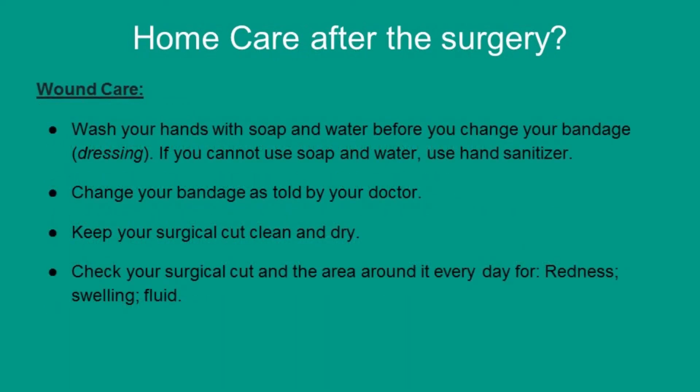Wound care: wash your hands with soap and water before you change your bandage. If you can't use soap and water, use hand sanitizer. Change your bandage as told by your doctor. Keep your surgical cuts clean and dry. Check your surgical cuts and the area around them every day for any redness, swelling, or fluid, and go to your day hospital if you notice any of these.